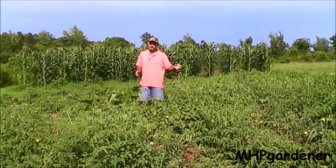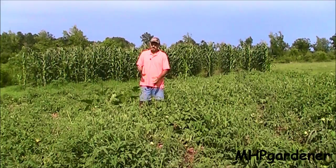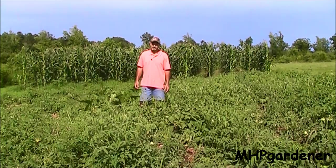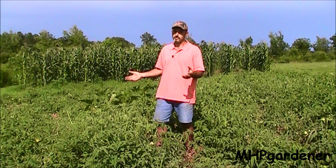Some of them are determinate, indeterminate, semi-determinate, and my question was: do I want to put the big cages, little cages, do I want to stake them, do I want to do Florida weave? You ever heard that saying, he who hesitates is lost? If you hesitate long enough, somebody else will make that decision for you. By the time I decided it was too late for the cages and staking, I might want to try the Florida weave — uh-uh, that wasn't happening either. This stuff was really starting to sprawl.